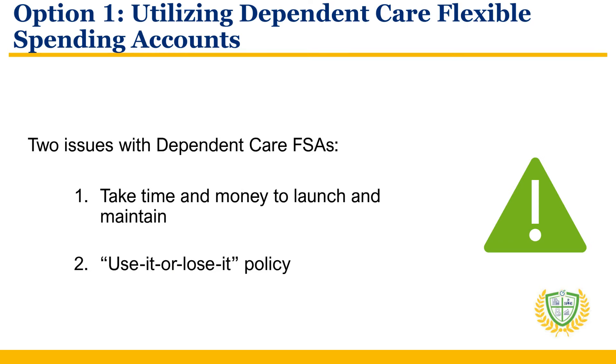However, there are two issues with Dependent Care FSAs. First, typically they take time and money to launch and maintain. Second, there is a use-it-or-lose-it policy, which means that any unused funds at the end of the calendar year are forfeited.